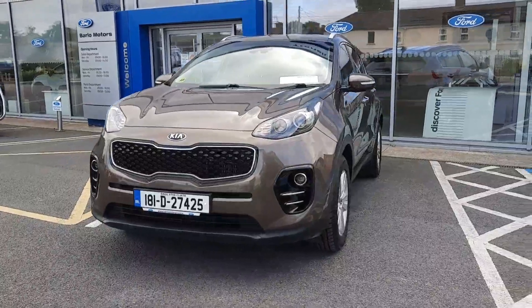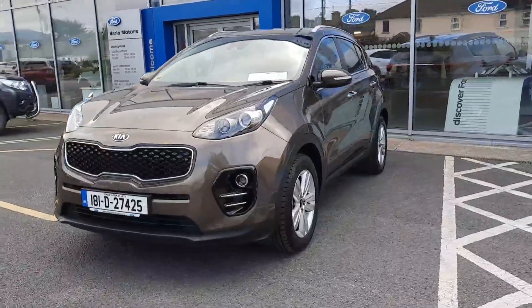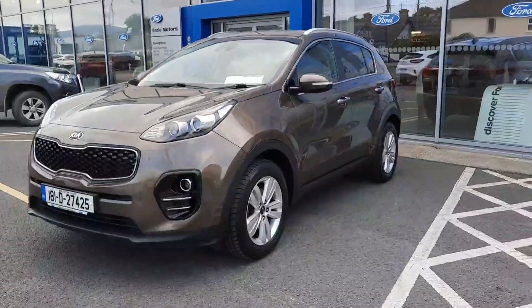Hi, welcome to Barlo Motor Group in Clonmel. Here we have a 2018 Kia Sportage, and this is the Platinum model.